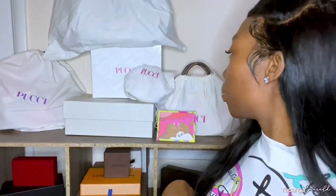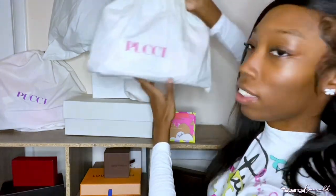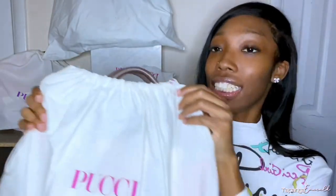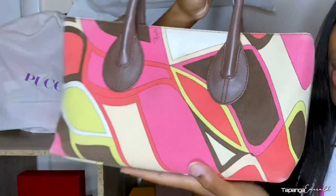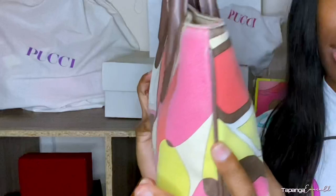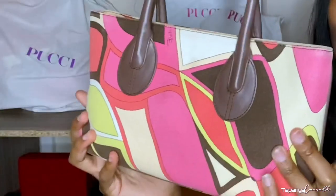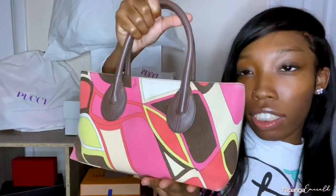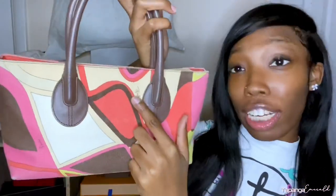This is a dust bag. I actually thrifted this bag from Closet Exchange, which is a thrift store. This is my first Poochie bag ever — it was $235. This will always just be my favorite because it was my first Poochie bag. It's actually from season one — I did my research and found out that this design was really a part of the season one summer collection. The signature is right here.